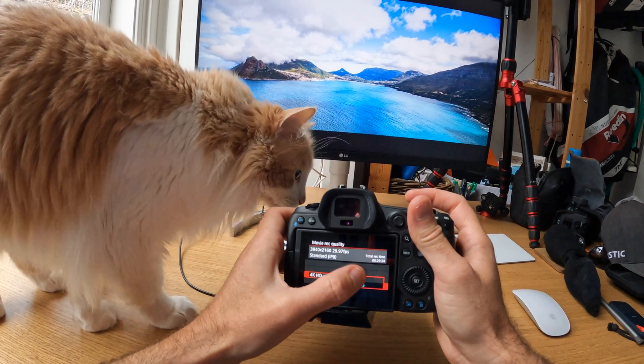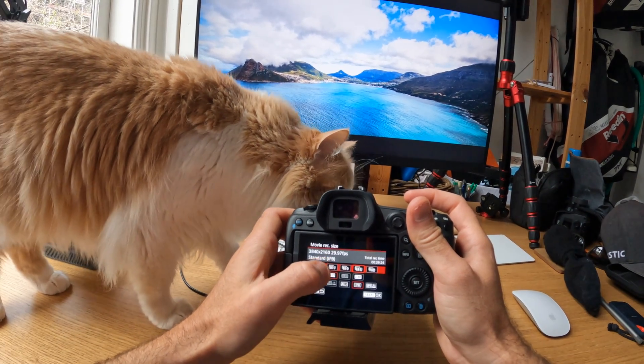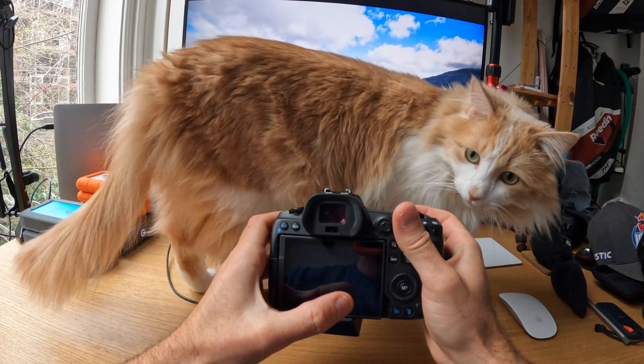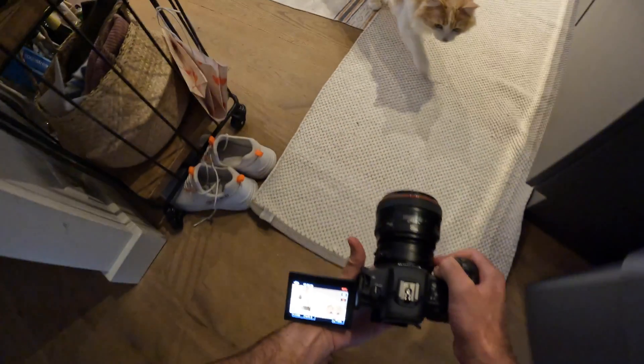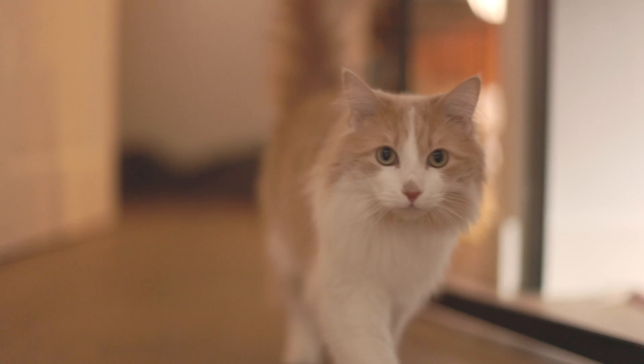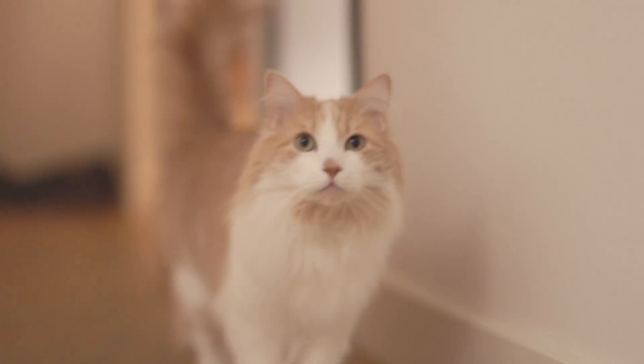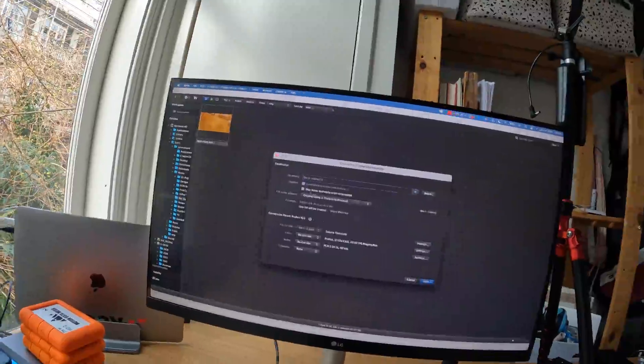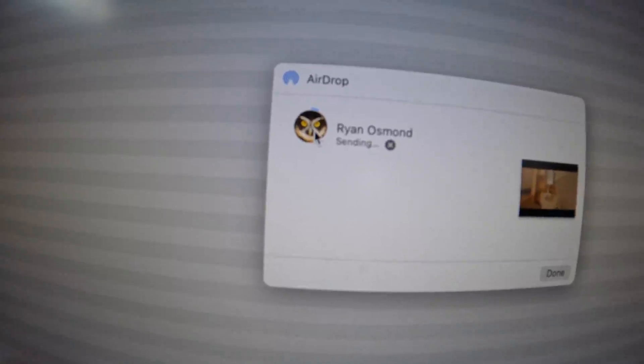First things first, I needed some 8K test footage and my cat seemed pretty keen to be involved. So I set my camera to 8K and decided to let him have his moment to shine. I then brought the clips onto my computer and transcoded them to ProRes.